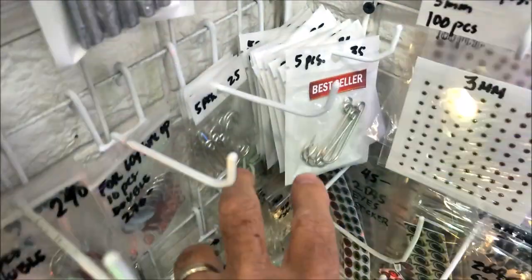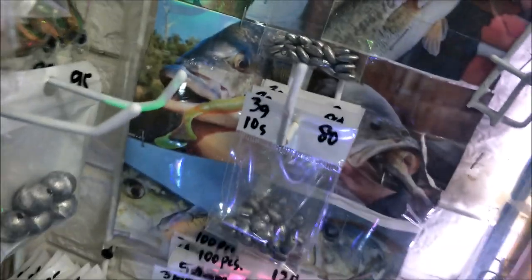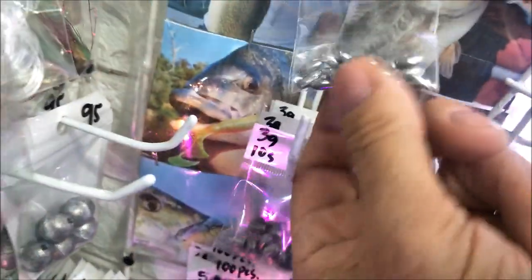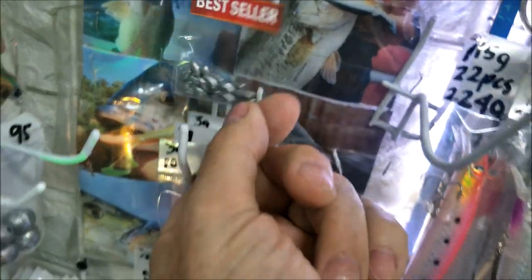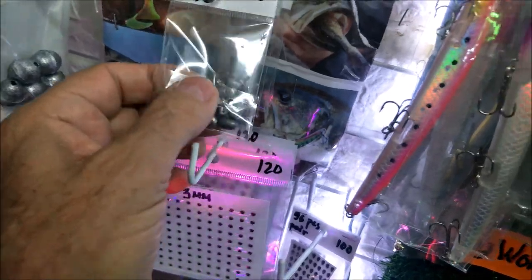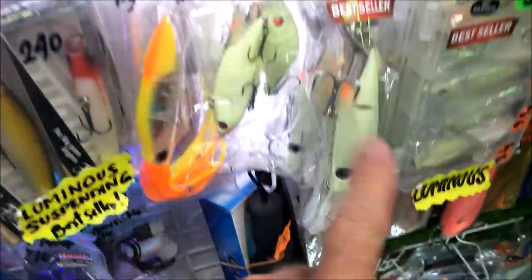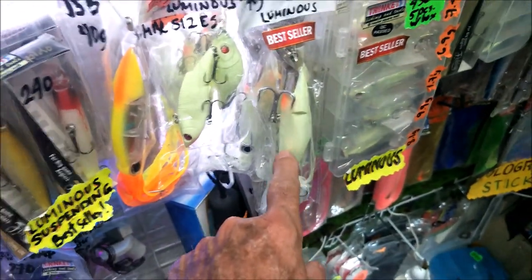They have some hooks — not a lot, mostly basic Filipino-style hooks. There are more sinkers that slide onto your line to add weight. They've got a ton of lures — just a ton — all kinds, sizes, every shape and color. They've got big ones with giant treble hooks, glow-in-the-dark ones too.